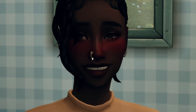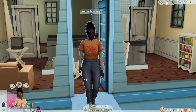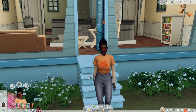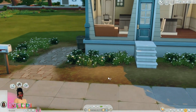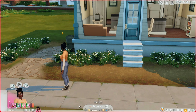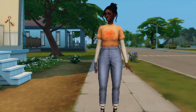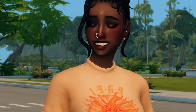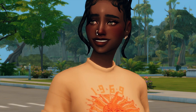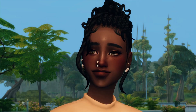I also want to say there is no need for cosmetic procedures, but if you want them, there's nothing wrong with getting them — obviously I get them so I don't think there's anything wrong with it. Let's see what moodlets she gets when she comes back. She is all kinds of flirty! It says 'Juvederm Lip Fillers — Amethyst currently has Juvederm lip fillers.' Let's see if we can tell a difference... yeah, they're bigger! It doesn't look too different but it looks really nice.